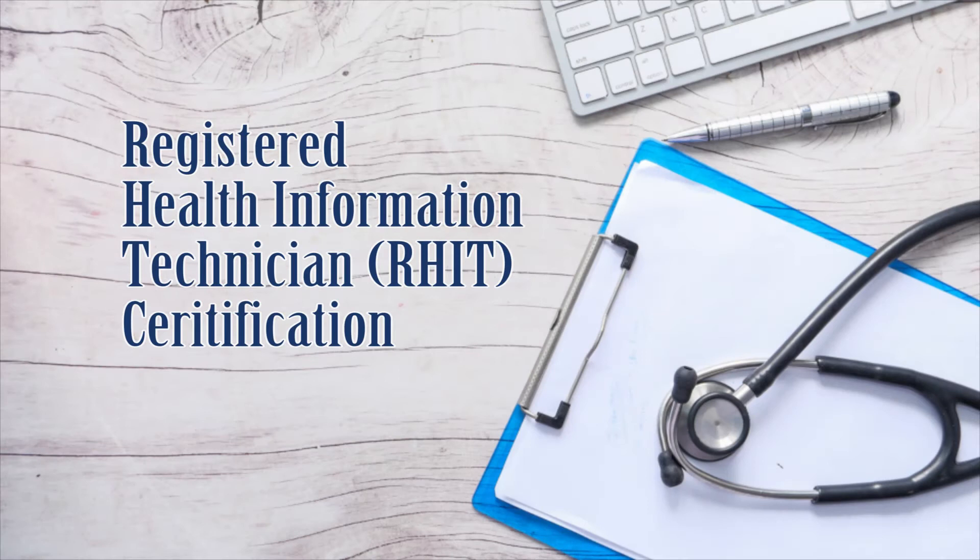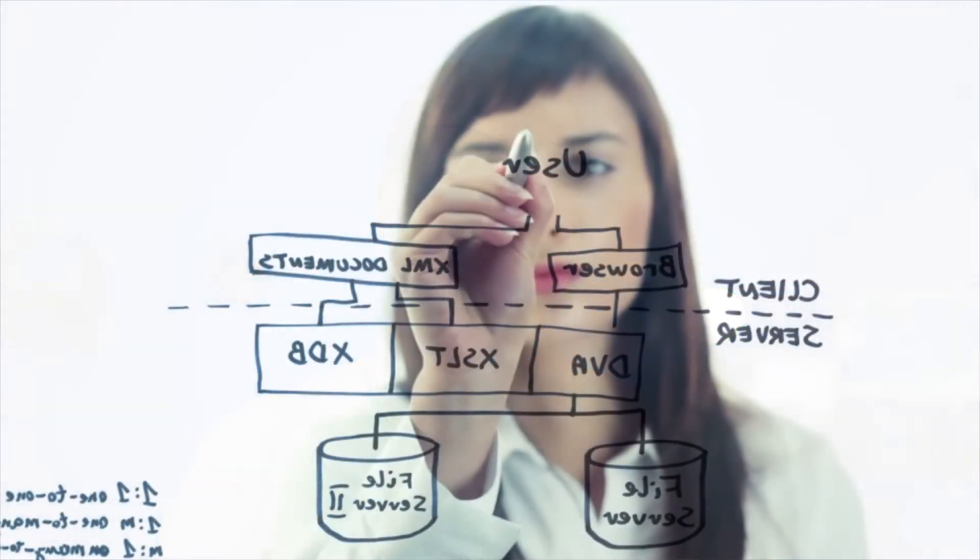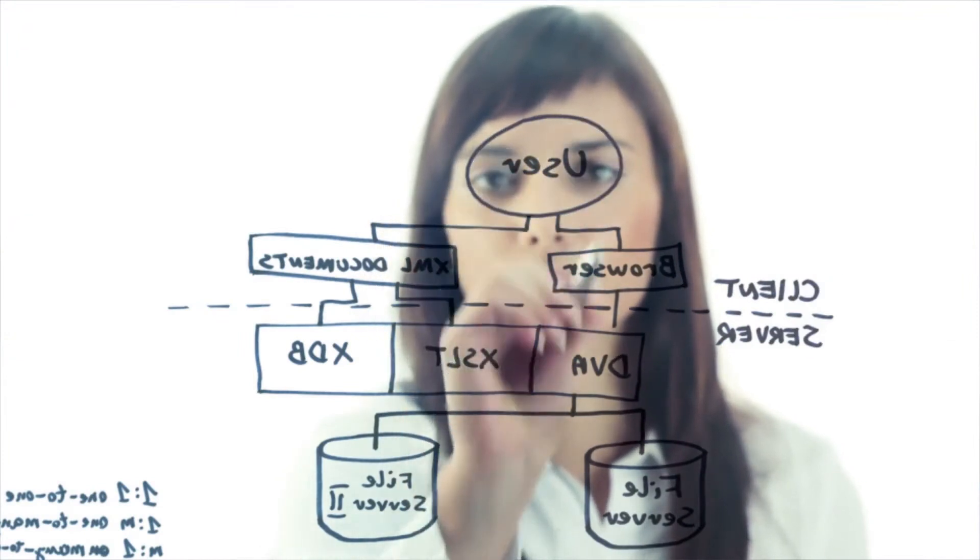Number two: the Registered Health Information Technician Certification. The RHIT certification shows you are capable of working with quality in mind. This certification ensures professionals have the expertise of ensuring the quality of medical records by verifying the completeness, accuracy, and proper entry into computer systems.